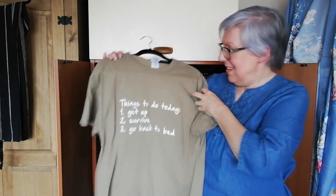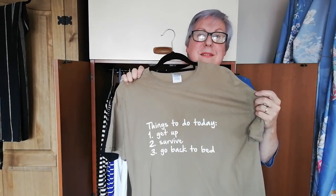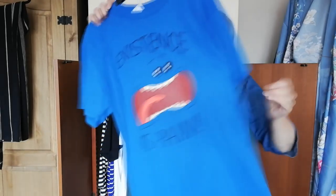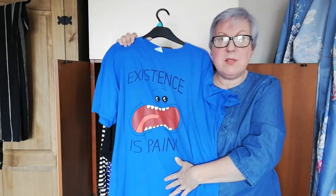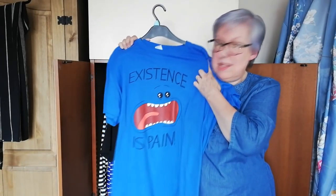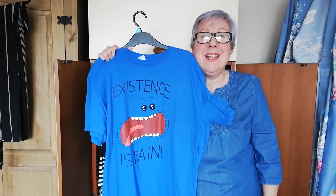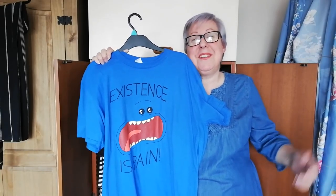More of my depressive nature. Things to do today: get up, survive, go back to bed, make a video. It's nihilism. And here is another giant t-shirt that my husband bought me — this is Mr. Meeseeks from Rick and Morty, saying 'existence is pain,' which is basically the face and message I give Dave every day when he walks in from work and asks what kind of day I had.